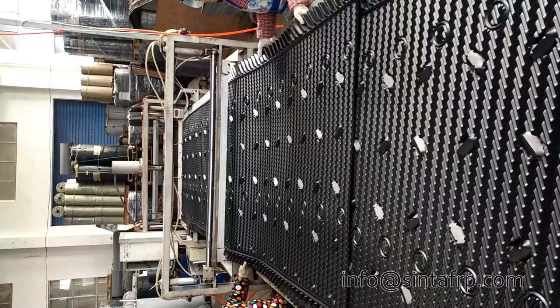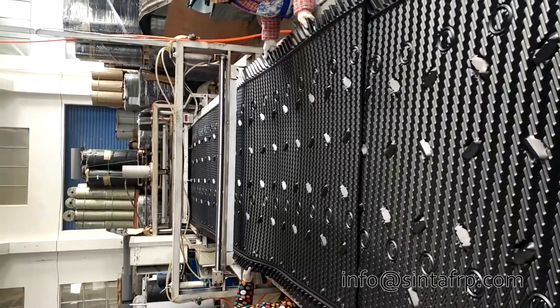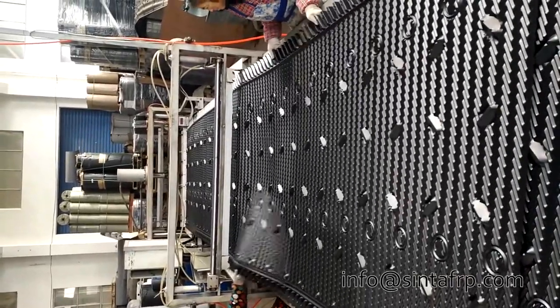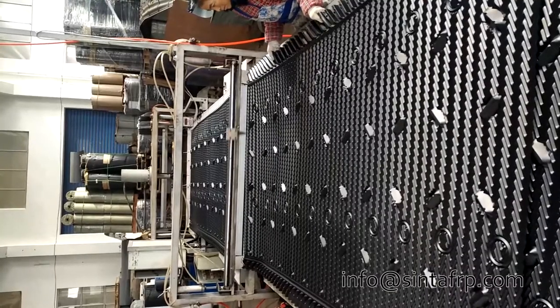Cinta FRP can support you with different types of PP/PVC cooling tower fills for cross flow and counter flow cooling towers. If you have any cooling tower project to replace cooling tower fill, do not hesitate to contact us. We would love to help you with your next project — please contact us so we can assist you further.